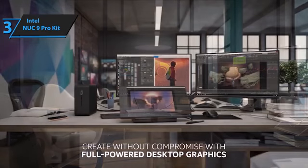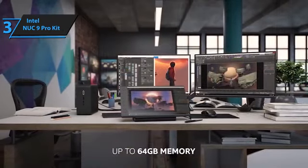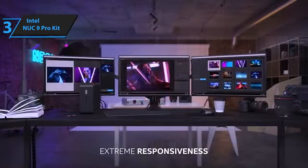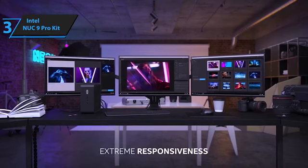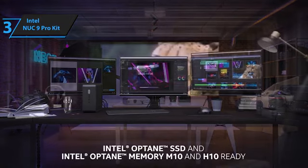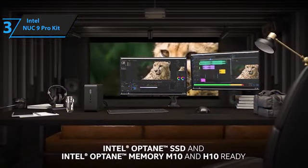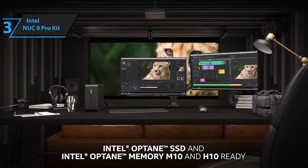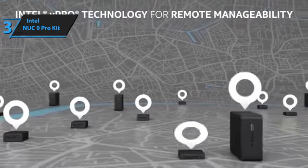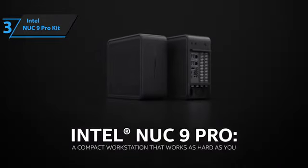While the Intel NUC9 Pro is significantly larger than previous NUC designs, it's not quite large enough to add a full-size GPU. However, it does have a case that can be easily opened with a screwdriver, providing access to the internals and room for additional storage space. The NUC9 Pro has two M.2 drive slots and a PCIe connection for a discrete graphics card up to 8 inches long. Overall, if you're looking for a small but powerful computer, the Intel NUC9 Pro is definitely the way to go, offering more power per cubic inch than any other desktop on the market.